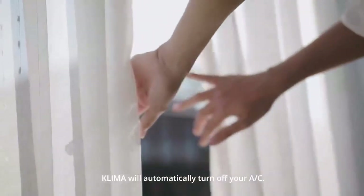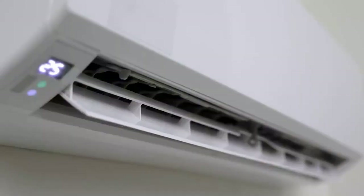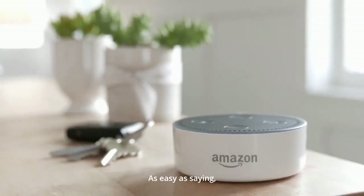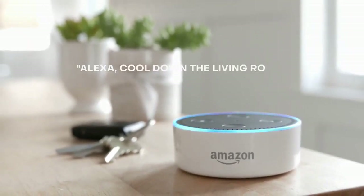Window open? Klima will automatically turn off your AC. Using Klima is really easy — as easy as saying, 'Alexa, cool down the living room.'